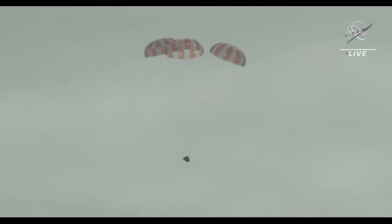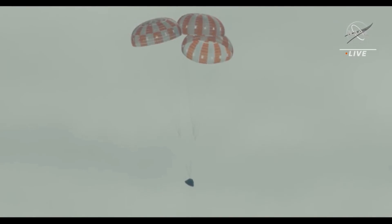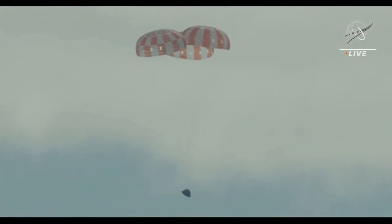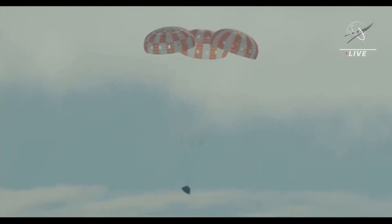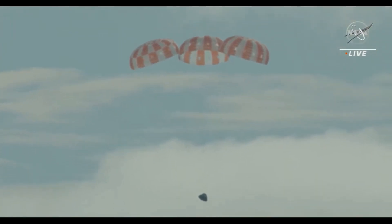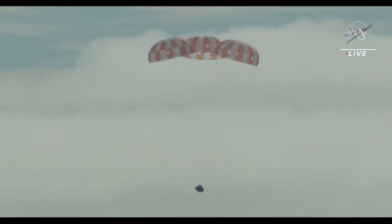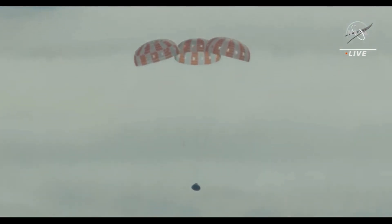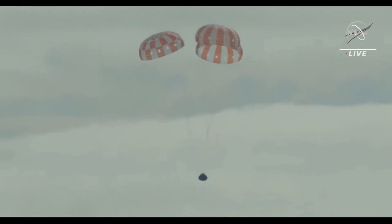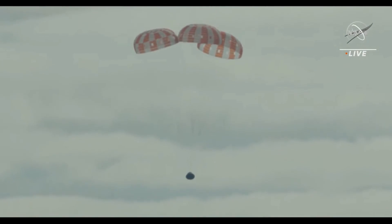And there it is — high over the Pacific, America's new ticket to ride to the moon and beyond now in view. Orion under its chutes, descending towards splashdown. Orion in the perfect orientation for splashdown, just seconds away. 1,000 feet. Good descent rate.